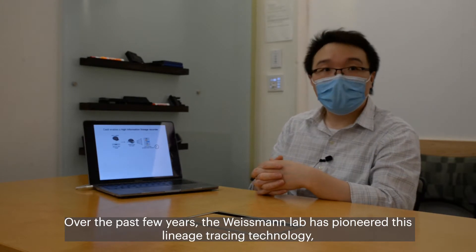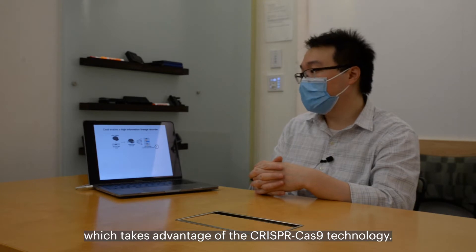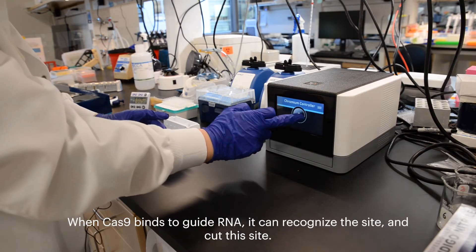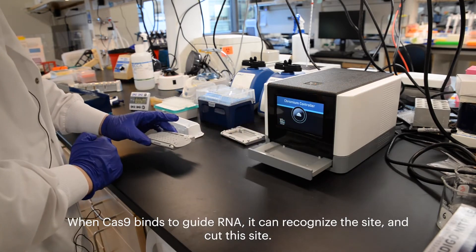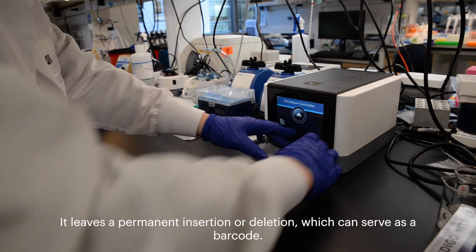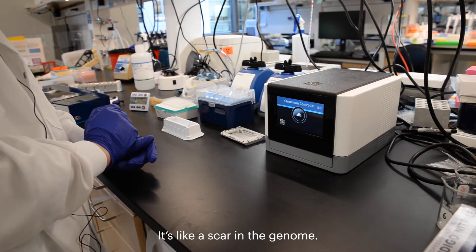Over the past few years the Weissman lab has pioneered this lineage tracing technology, which takes advantage of CRISPR-Cas9 technology. When Cas9 binds a guide RNA it can recognize a site and cut that site. It leaves a permanent insertion or deletion which can serve as a barcode, because it's like a scar in the genome.